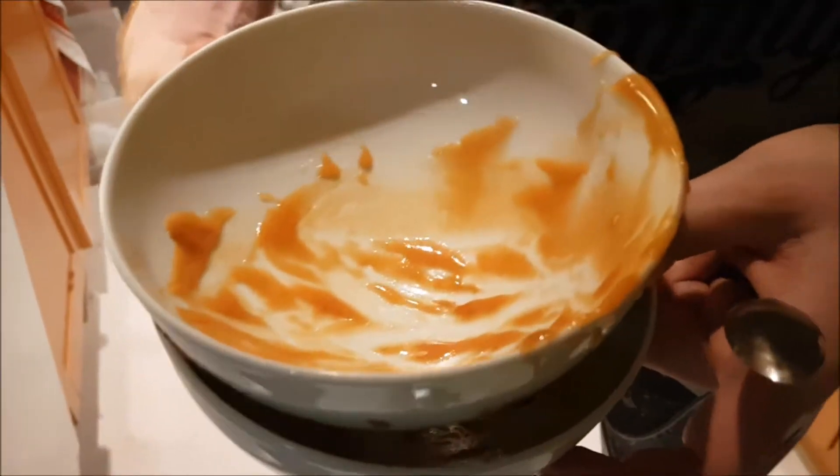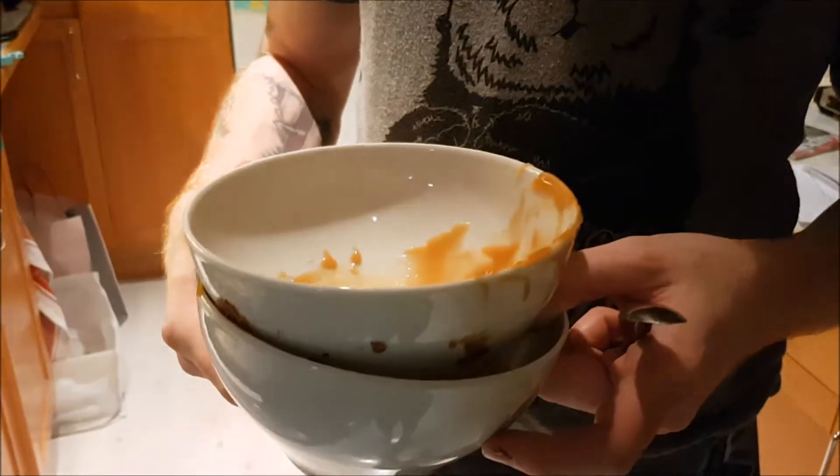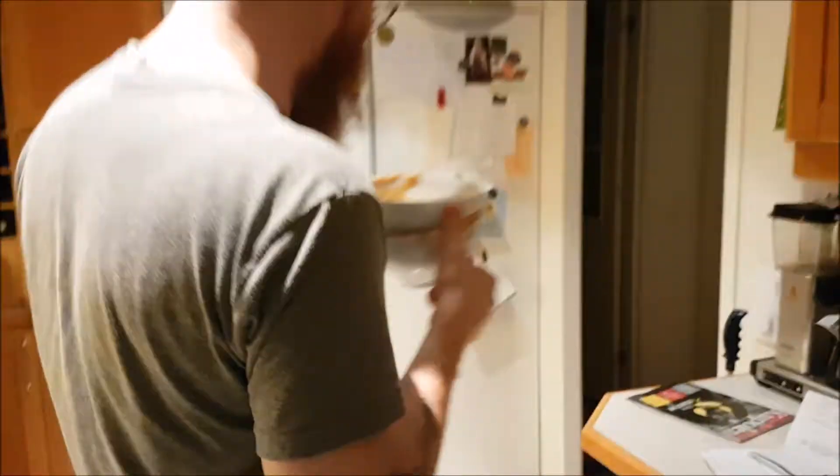And what is this? This is the leftovers. So I'm gonna have to eat it because you can't throw it away — of course you can throw it away! Nope, nope, nope!